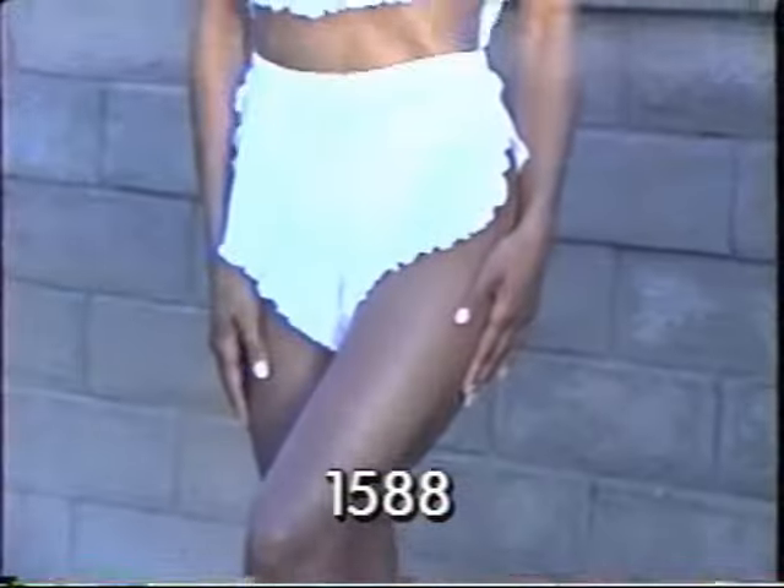Sun or shade, our shorts and top create a delightful baby doll effect in black, white, or red fishnet.